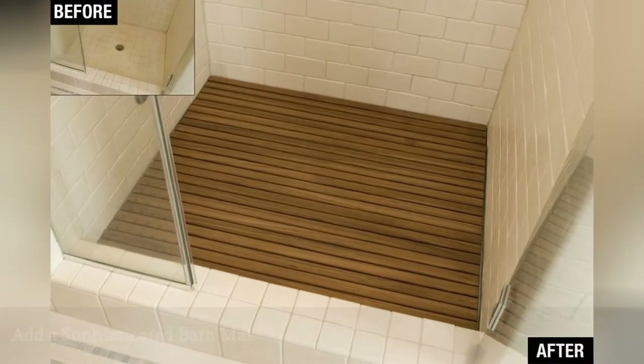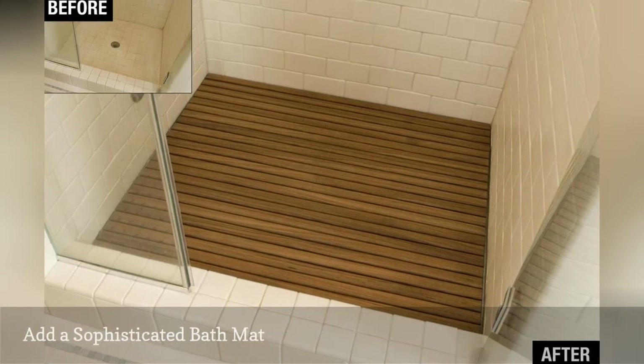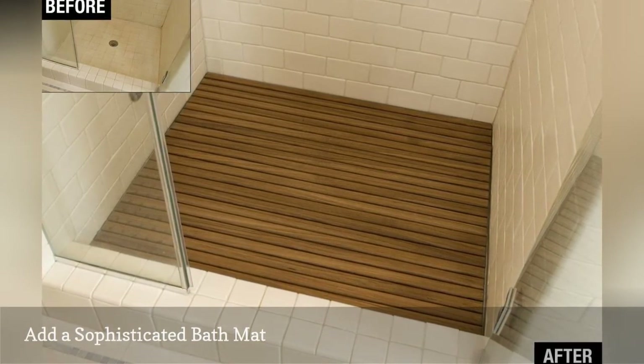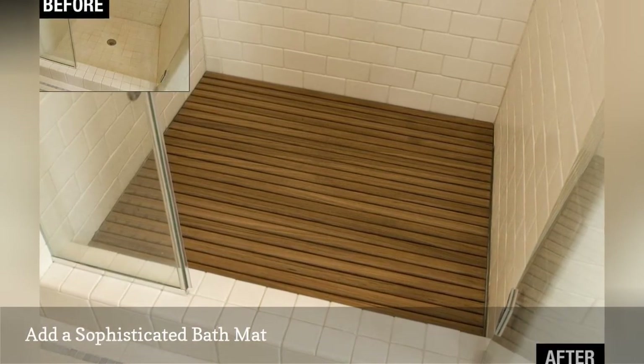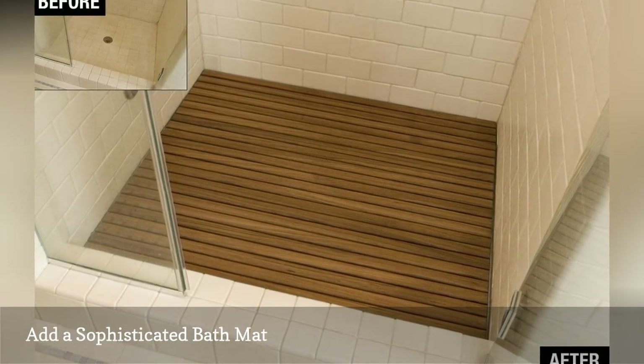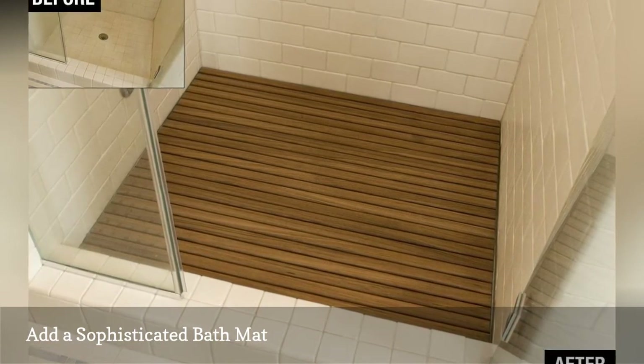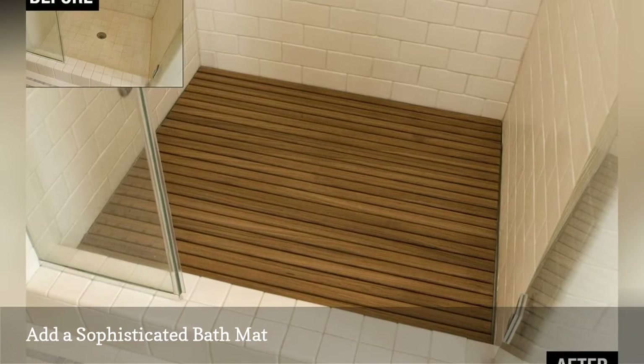If your shower stall's floor is a stained mess, conceal it with a teak floor mat. Teak wood is naturally water-resistant. While cut-to-fit options can cost around $500 or more, you can find them for much less in standard bath mat sizes at Overstock, Bed Bath & Beyond, and other retailers.